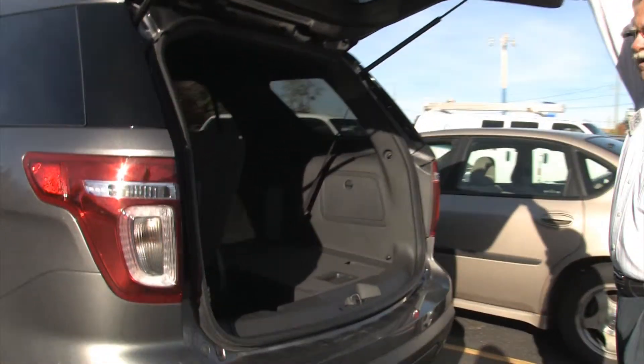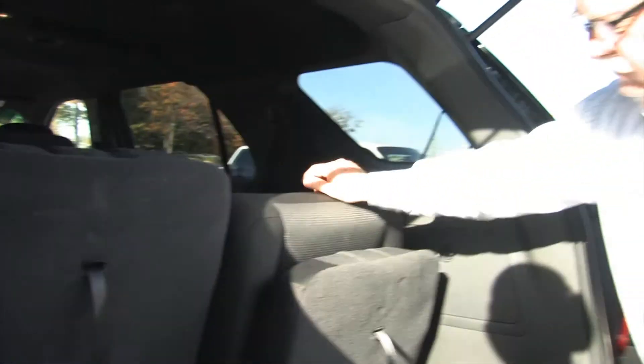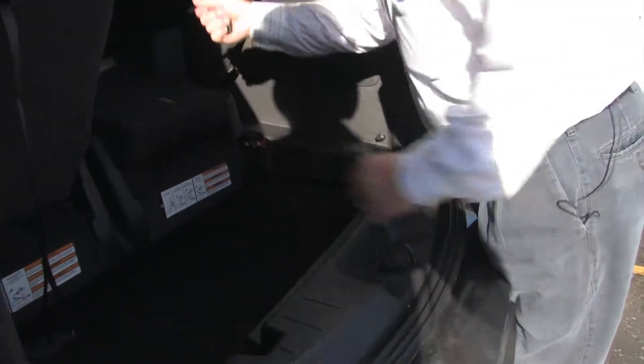Need to carry a lot of stuff? We've got room for seven people — your kids or your grandkids. Need to haul some other stuff? These seats fold flat and get out of your way.